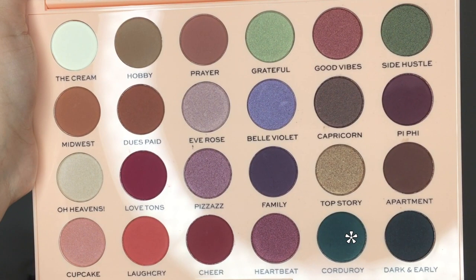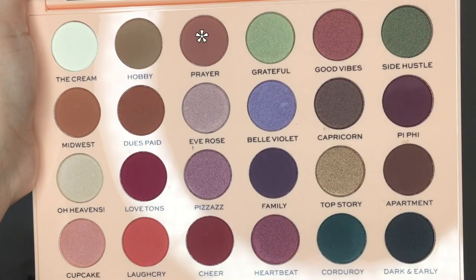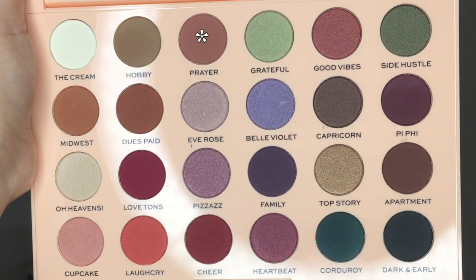So the color that calls to me the most is the shade called Corduroy - it looks like a really dark teal. So I think that's what I'm going to focus on today. But before I go into it, I'm going to go into the shade called Prayer, which looks like more of a warm tone transition shade. So we're going to go ahead and dip into Prayer with a big fluffy brush and place this in the crease. This is coming out a little bit more pink than I was expecting, but we'll go with it.